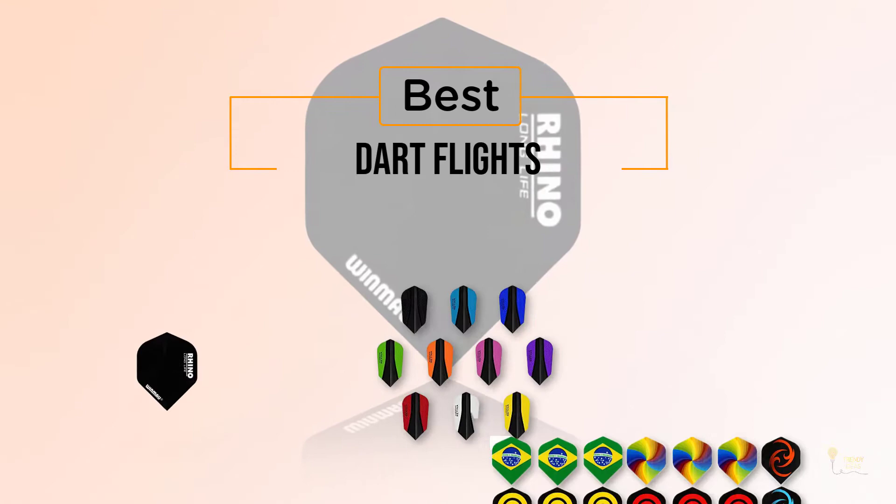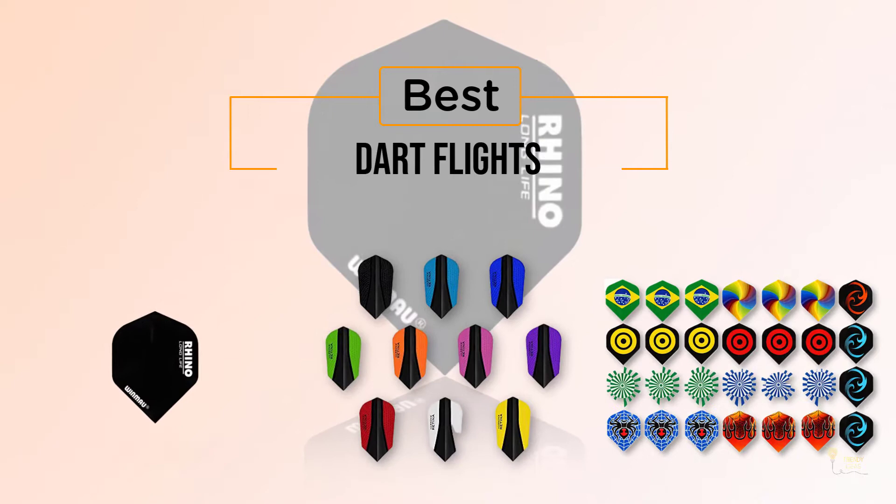If you're looking for the best dart flights, here's a collection that you gotta see. Let's get started. At any time you can click the circle for more info and real-time deals.